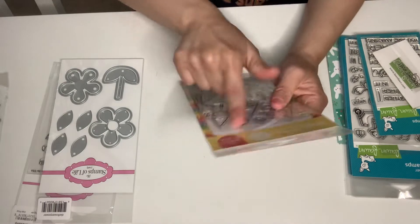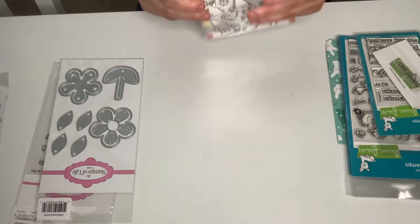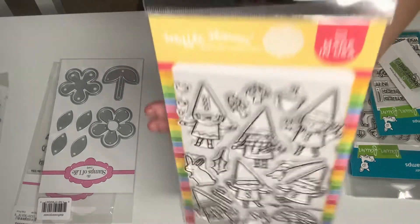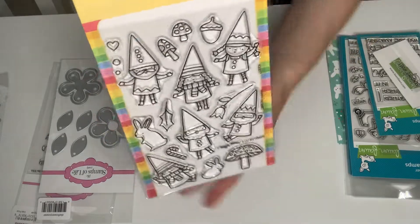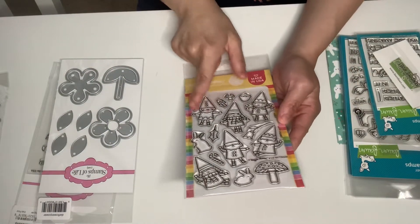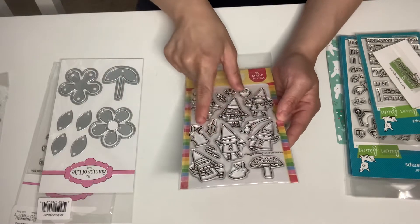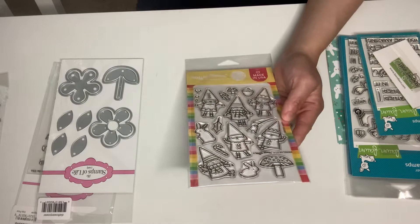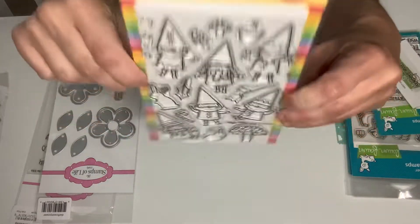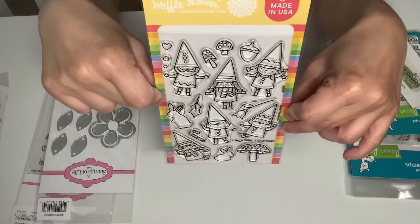I got this super cute stamp from Waffle Flower. This one is called Happy Gnomes. They did not have the die set for it, but I got the stamps. It's so cute — it's got the mushrooms, the nuts, the hearts, the gnomes. They're just for Christmas. Got some bunnies, a candy cane. It's Christmas gnomes. Super cute.